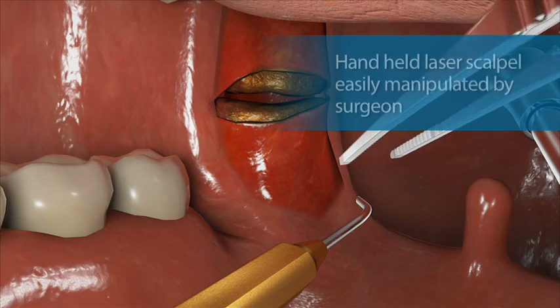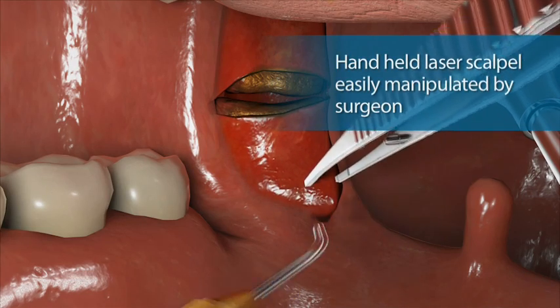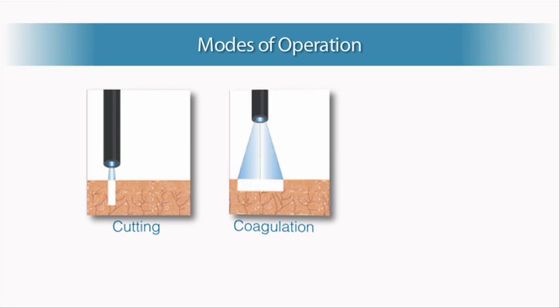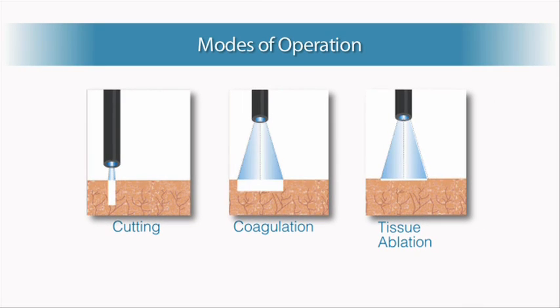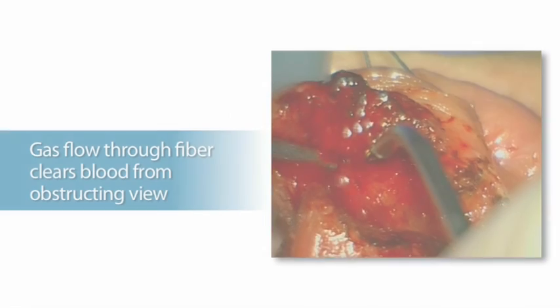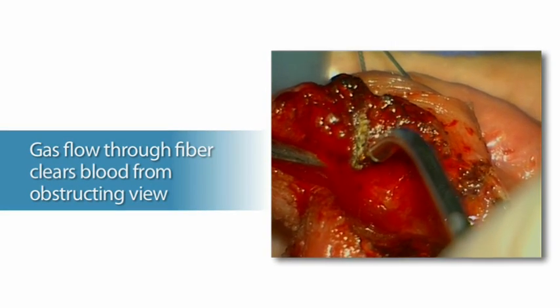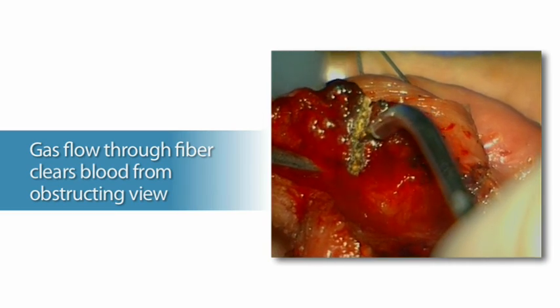This handheld laser scalpel is easily manipulated by the surgeon, who can quickly switch between operational modes, including cutting, coagulation, and tissue ablation.